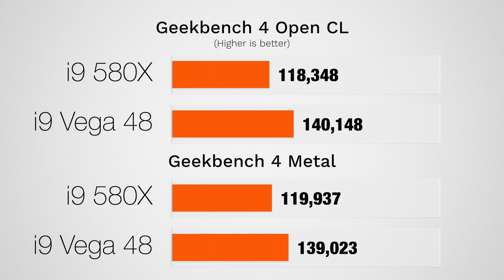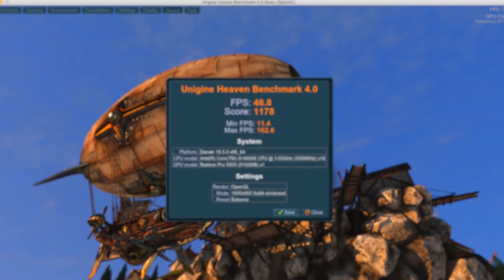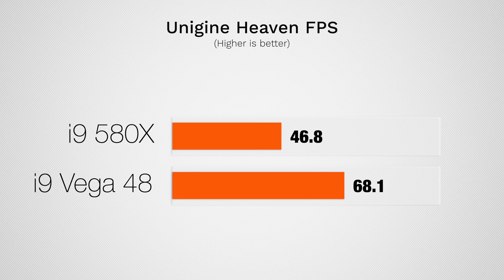Before showing the results from Final Cut, DaVinci Resolve, and Premiere Pro, here are some benchmarks. Starting with the Metal and OpenCL tests, there's only about a 17–18% difference. But looking at Unigine Heaven, which is a gaming benchmark, I see a 45% difference between the two — which is a very interesting swing. It almost seems like Geekbench 4 isn't properly showing you the difference.